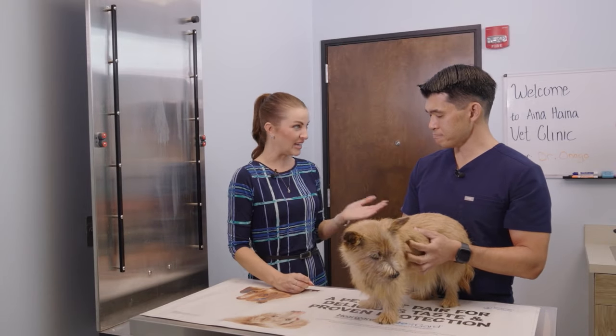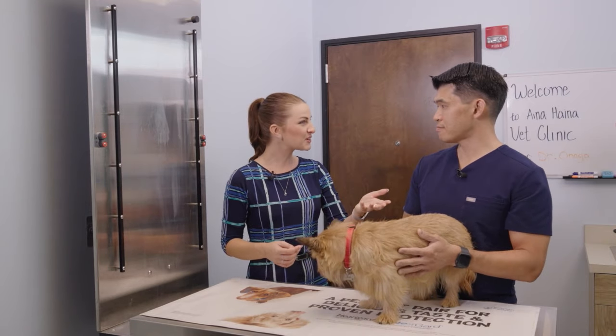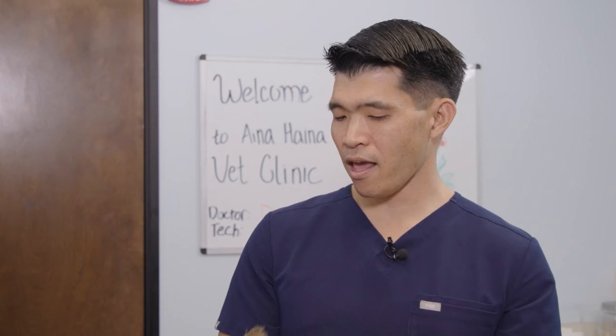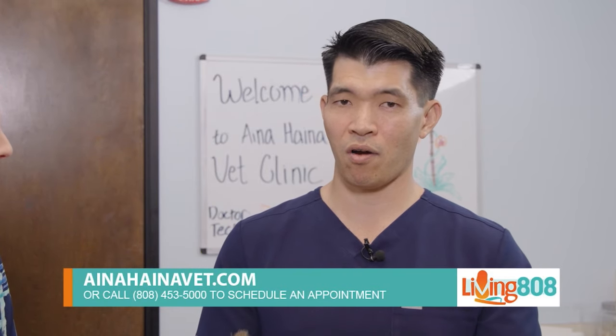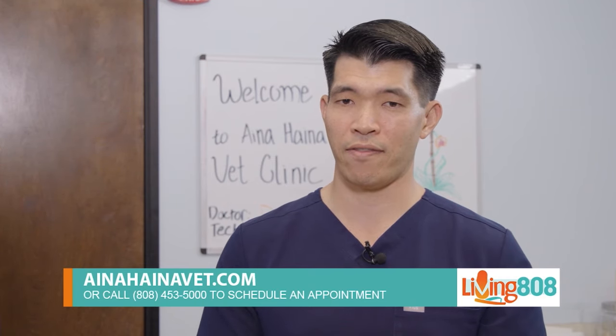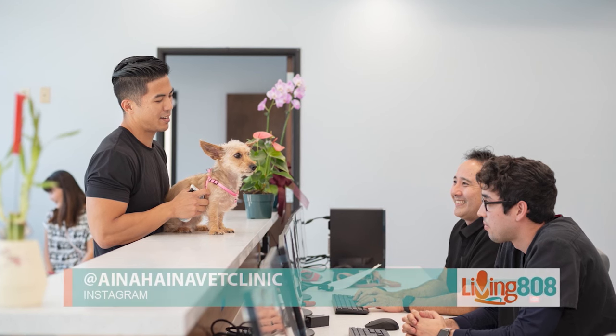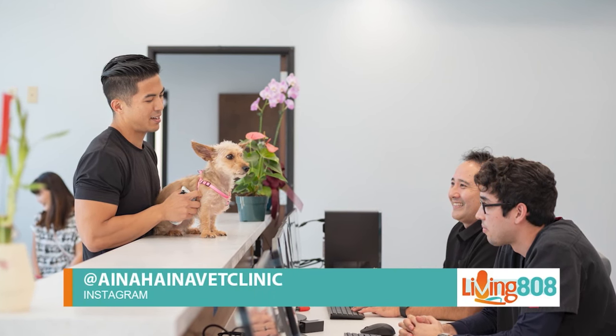If you want to get in touch, you can reach us by phone at 808-453-5000. We also have our website at inaheinavet.com, and our Instagram account at inaheinavetclinic. All of that information will also be available on our website at kh12.com.